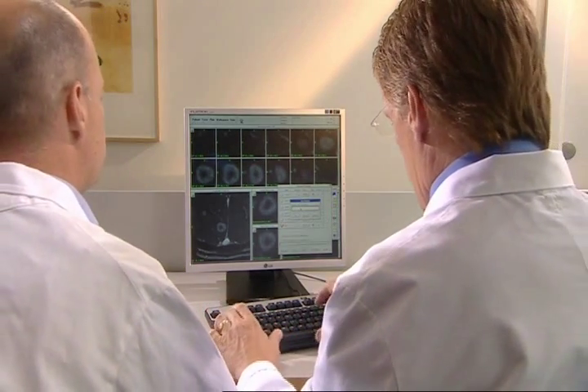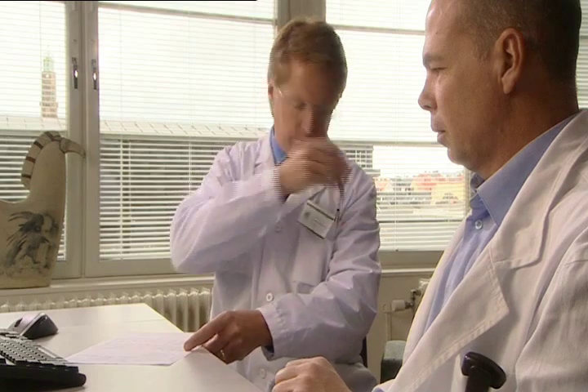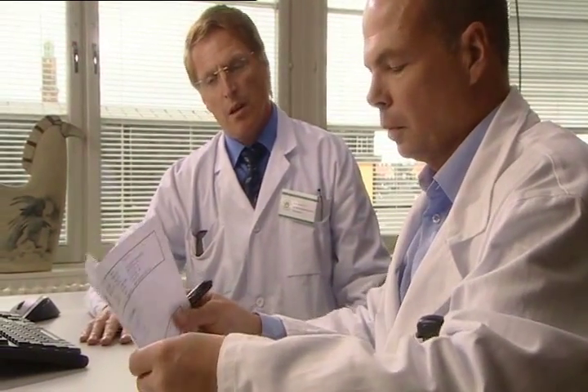The specially designed treatment planning software assists the doctor in preparing the treatment. For added security, the final plan is rechecked and approved. Once the treatment plan is complete, the actual treatment can begin.